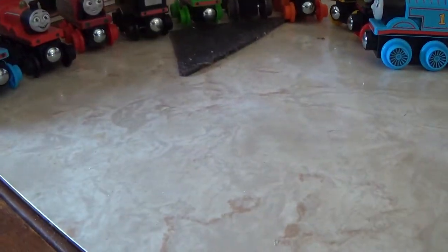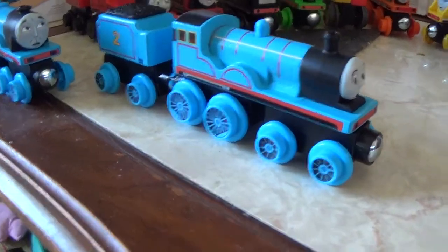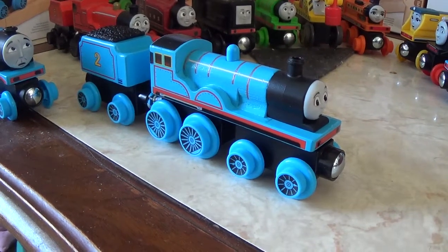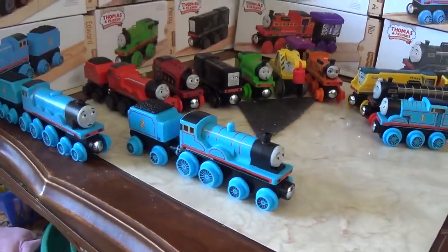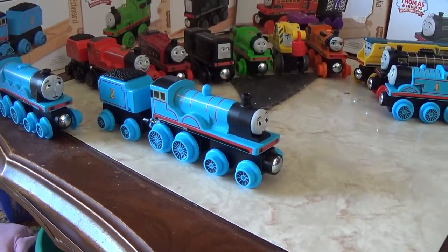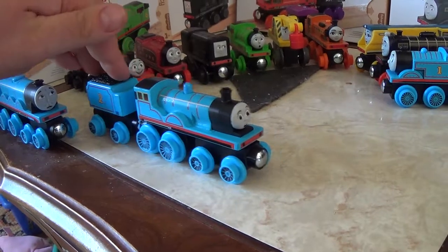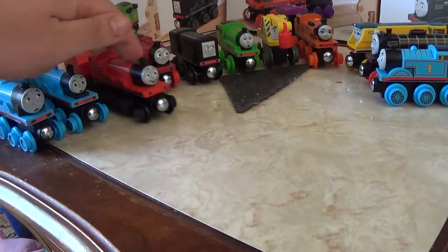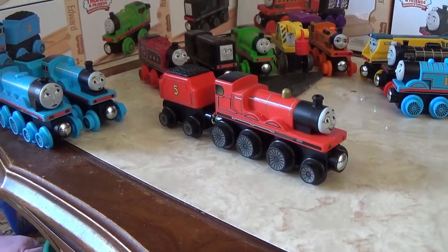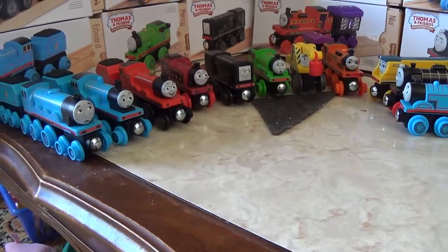Some engines do have accurate wheel arrangements — like Edward here. Throughout the entire run of the Thomas Wooden Railway and Thomas Wood, he's just been an oddity because he's only had one wheel on each side, but now he has a proper 4-4-0 wheel arrangement for the first time ever — thumbs up from me. James has a 2-6-0 wheel arrangement, so again thumbs up. Fisher Price, you're just ticking all the boxes on this one — awesome.